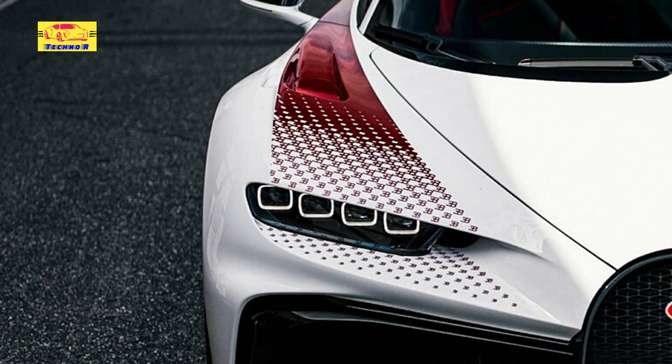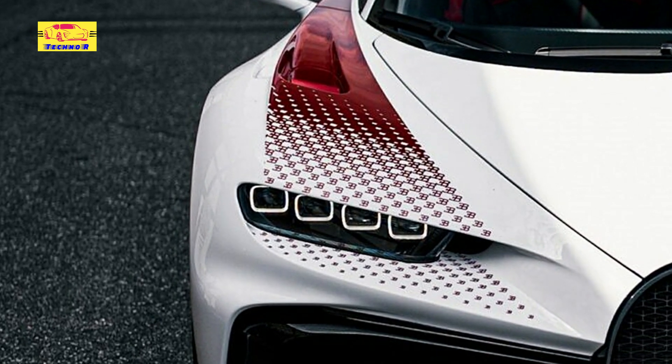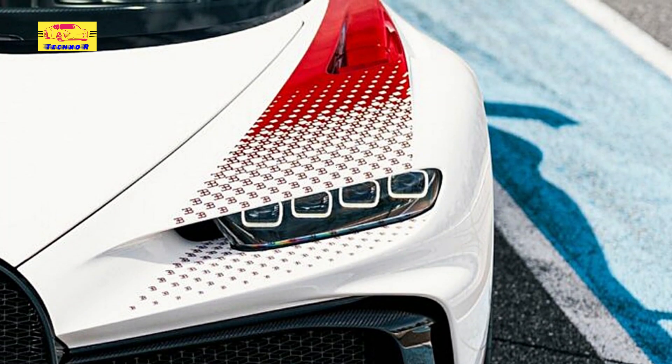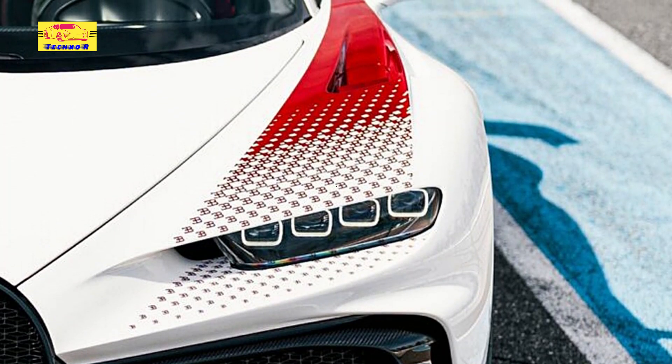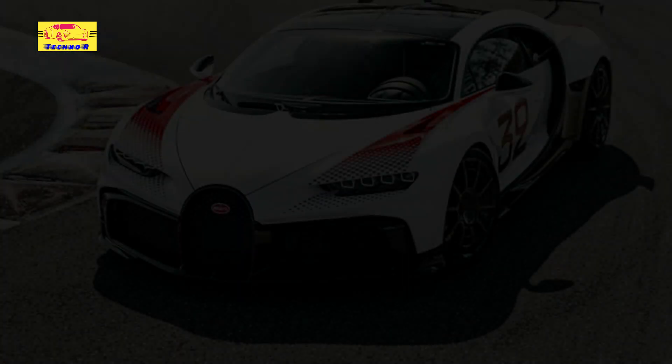The first of these special Chiron Pur Sport models was unveiled back in December 2021 and combined elements of baby blue with red and gloss black. This car was configured by a client through Bugatti Singapore and is predominantly painted in blanc white with Grand Prix red accents.